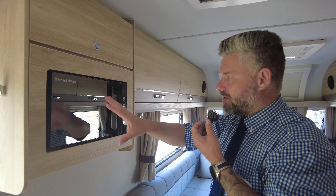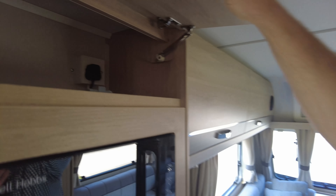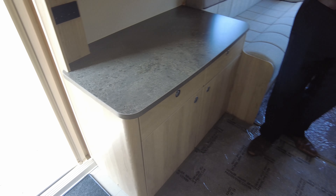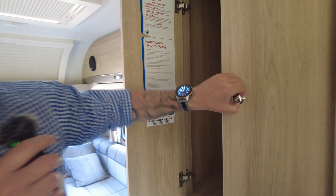Heading this way, there's a Russell Hobbs microwave. The good thing about that is it's nice and flush in — it's got a place, it's not just stuck on a random shelf somewhere. A bit more storage room in there, and then your TV point is just here with a couple of power sockets.